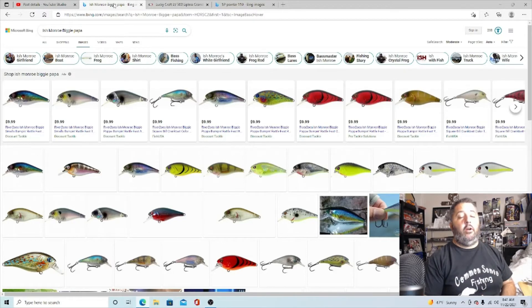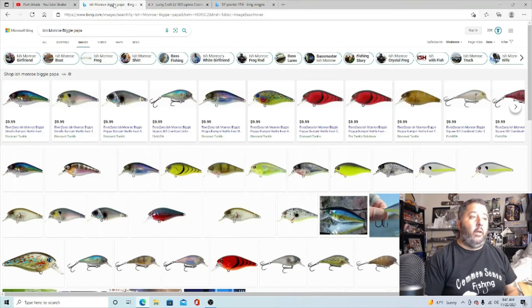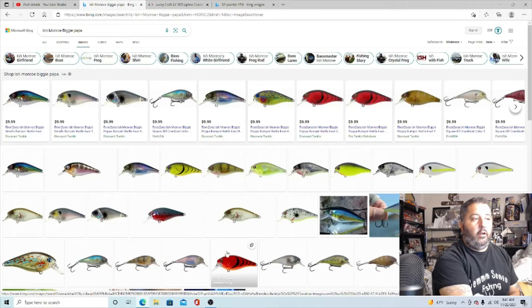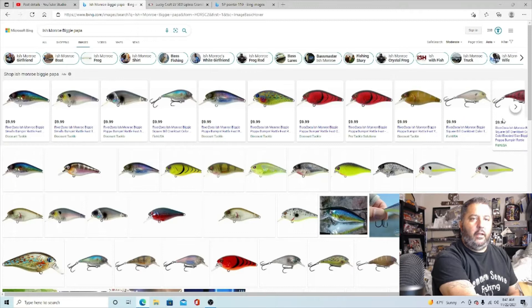The first lure is the Ishman Rowe Biggie Papa. This lure has personally caught multiple double digits between just me and one other angler — Bashafel — who has caught multiple double digits on it. I've got two on this lure, plus a ton of eights and nines. My favorite colors are Delta Crawl and Cold-Blooded. These Cold-Blooded ones are see-through — this one's a darker tint, also Cold-Blooded.